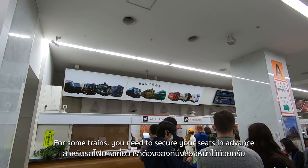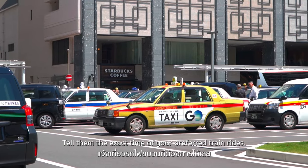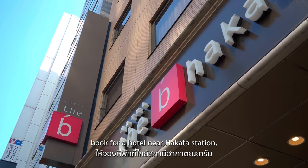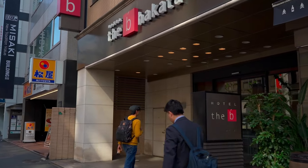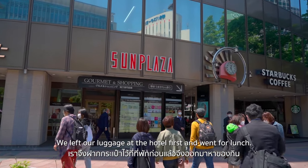For some trains, you need to secure your seats in advance and issue the tickets at the JR office — tell them the exact time of your preferred train rides. If you plan to travel by train outside the city like I do, book a hotel near Hakata Station so you can easily walk here every morning without a rush. Hotel check-in time in Japan is usually 3 pm, so we left our luggage at the hotel first and went for lunch.